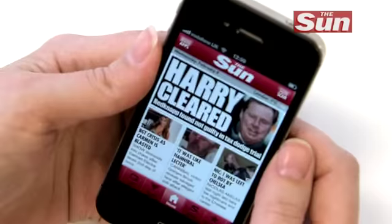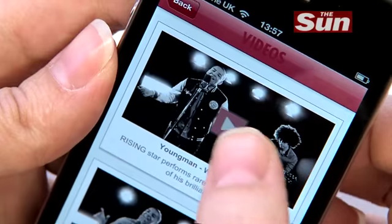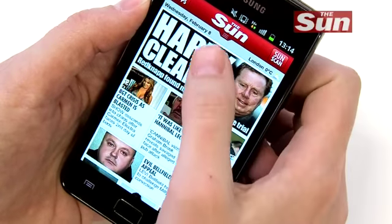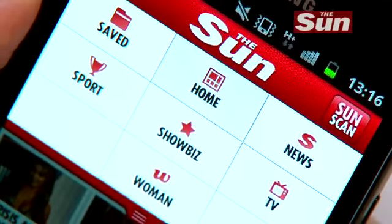The app opens onto our homepage where you can scroll through all the latest stories, packed with great pictures and videos. It looks the same on all smartphones, apart from the index bar which is at the bottom on the iPhone app and at the top on the Android one.